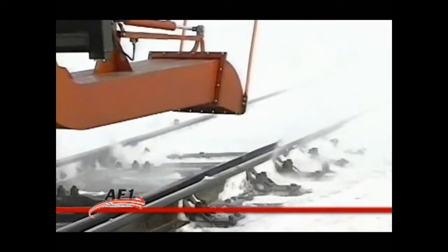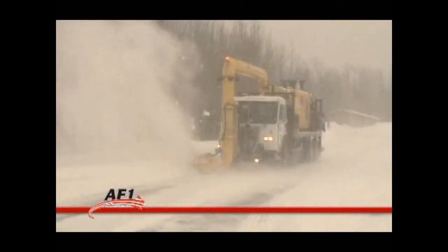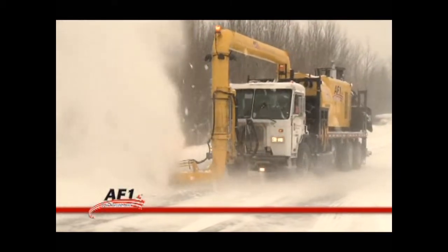The AF-1 can easily remove hard packed snow, ice, sand, dust, and foreign objects from deep cracks in the openings between tracks, track switches, rails, and third rails.